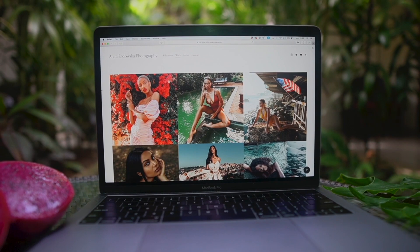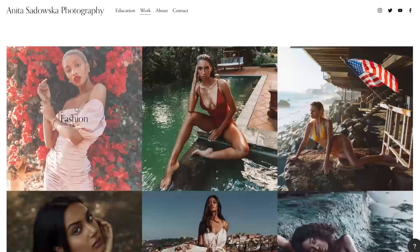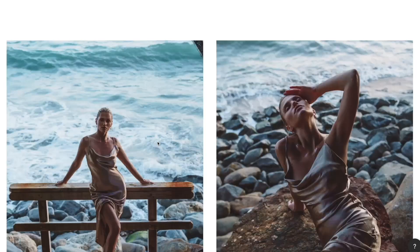This video is sponsored by Squarespace. Squarespace is an all-in-one platform that will help you make your dream website, portfolio, or online shop become a reality.